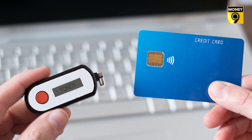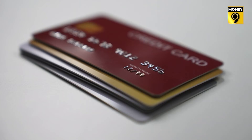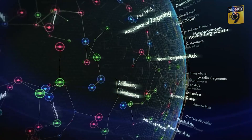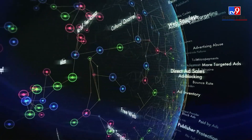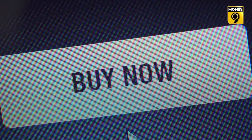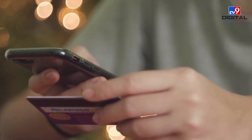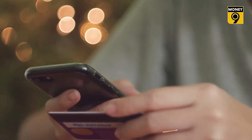You may wonder whether tokenization will become mandatory for you — the answer is no. You can choose whether to tokenize your card or not. If you don't want to tokenize, you can continue doing transactions as before by entering card details manually. However, without a token, the payment process can take longer.